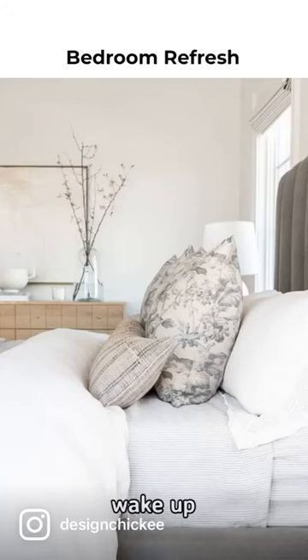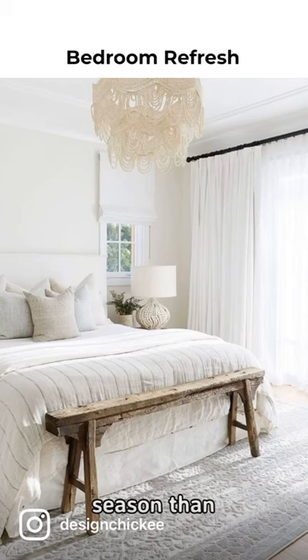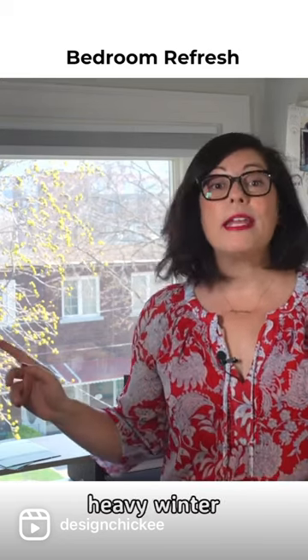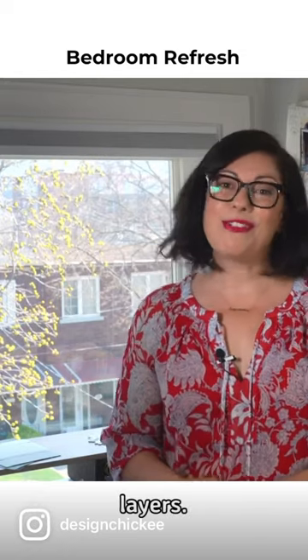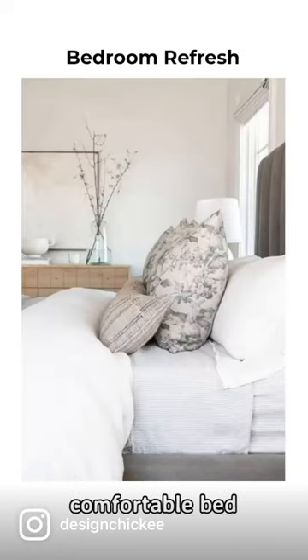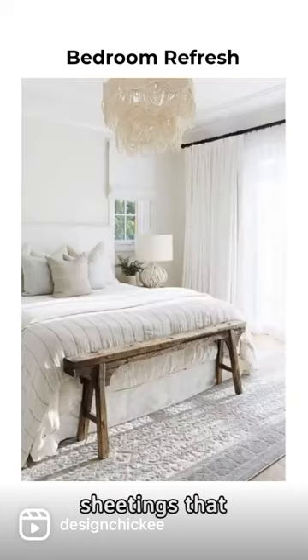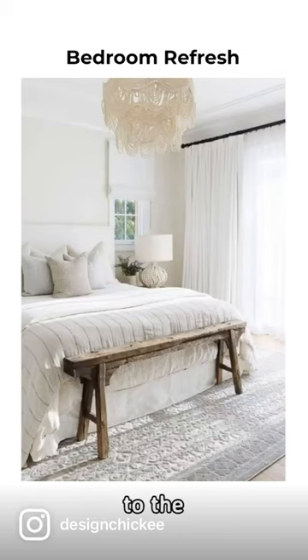There's no better way to wake up each day to a new spring season than by giving your bedroom a fresh new look and feeling. It's time to swap out heavy winter bedding for lighter fabrics and layers. Create a cozy and comfortable bed that is also breathable and airy. You can opt for cotton, linen, or bamboo bed sheetings that are soft and cool to the touch.